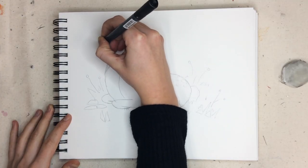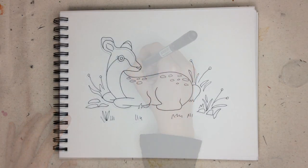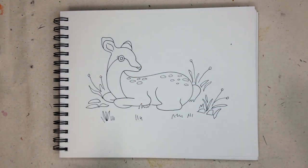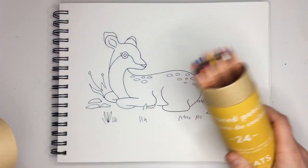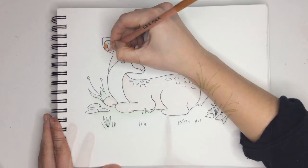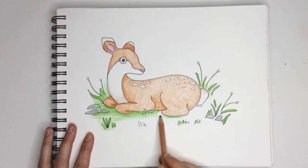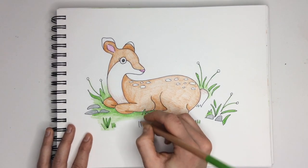Once you're finished with your pencil, use a pen or a marker to trace your lines and make your drawing permanent. Then add color with your pencil crayons, crayons, or markers — whatever you have on hand. Using my colored pencil, I'm going to gently lift my pencil off the page as I get further away from the deer. This creates a nice green gradient where the color appears lighter.